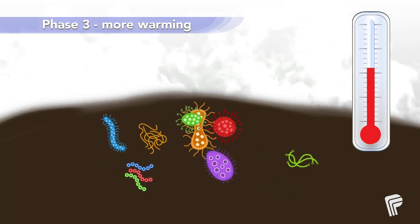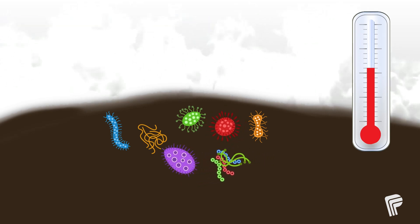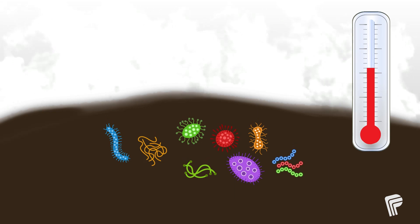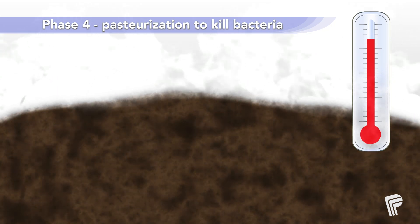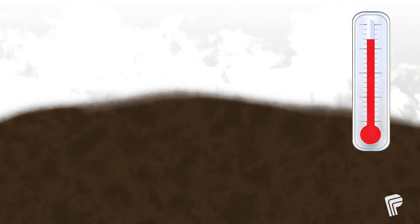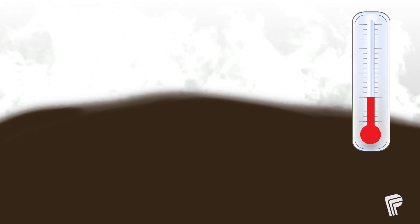Phase three is more warming, where the material is being prepared for harmful bacteria to stop working. Phase four is turning up the temperature so high as to kill the bacteria — this phase is called pasteurization. Phase five is the cool-down phase, when the feedstock goes back to a normal temperature.